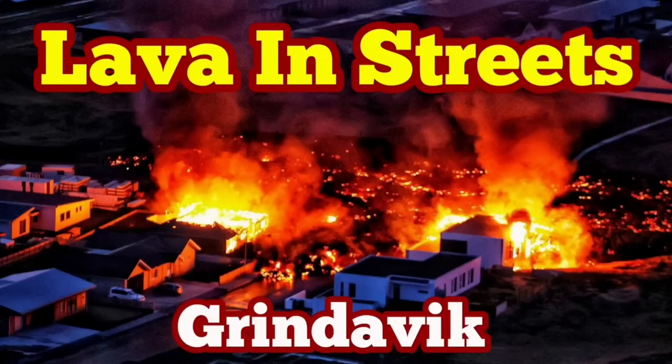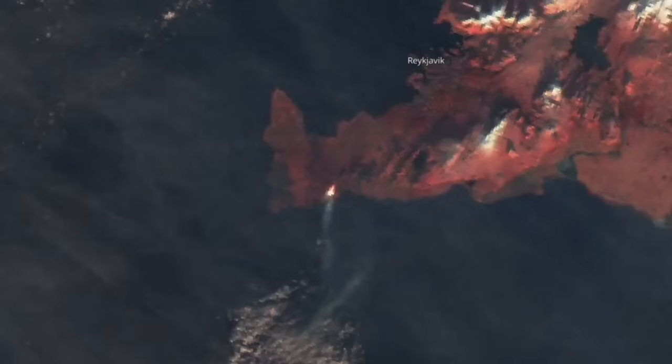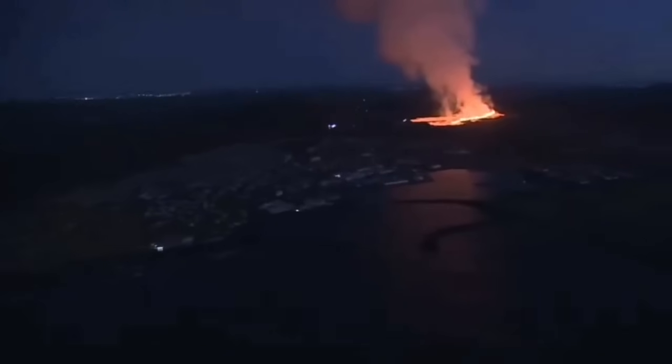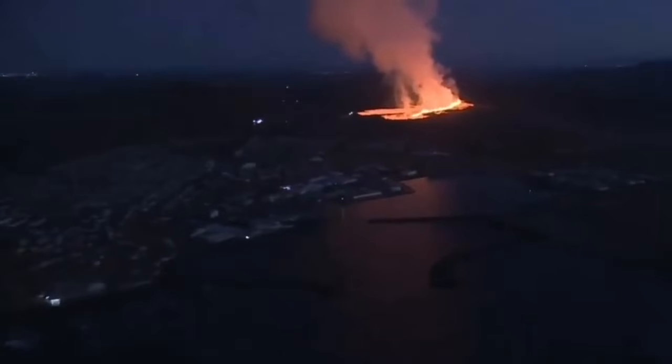Lava is in the streets of Grindavík. How it started goes back to early morning. We had this bang in the darkness at about 7:58, and this was the sign of eruption that we were waiting for a while. Last night I noticed there was a dip and then a rise — you could see it even from space. Our satellites are picking this up, and then the coast guard of Iceland could fly over there.